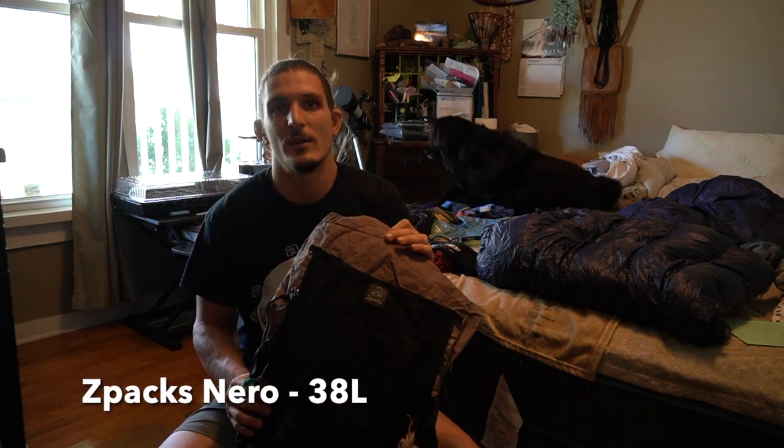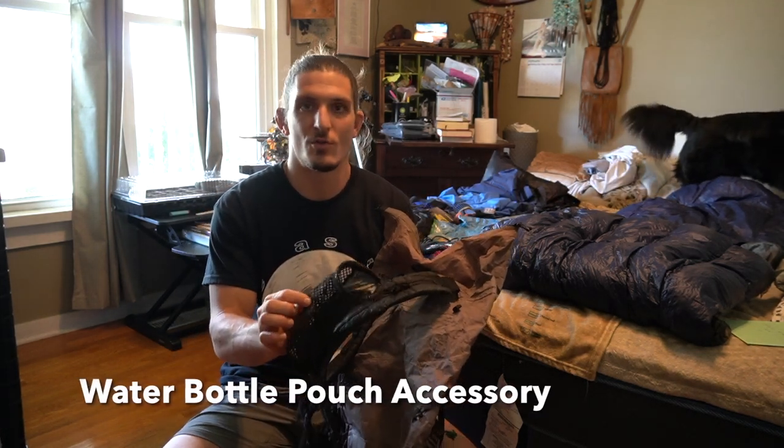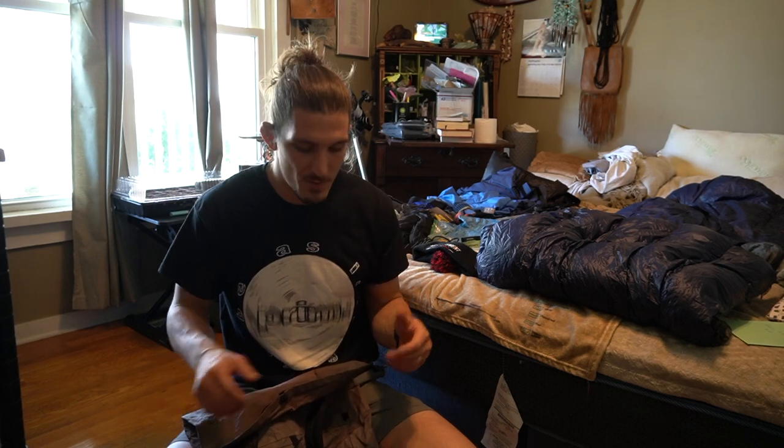I'll have a list of all the gear I go over in the description. First I wanted to go over the backpack — I went with the Z-Packs Nero, a 38-liter bag, probably about the lightest bag I could find, overall about 12 ounces with the shoulder strap and water bottle pouch. The bag did everything I needed it to. The back pocket was one of my favorite parts — I could stuff so many things in there, especially on longer carries with up to seven days of food.